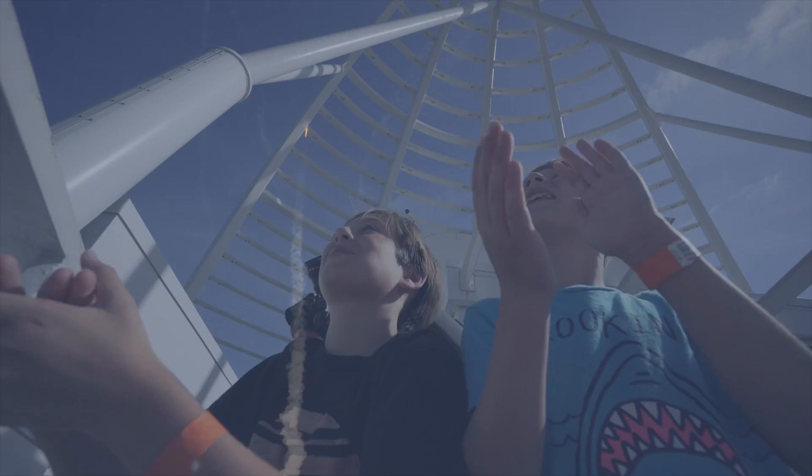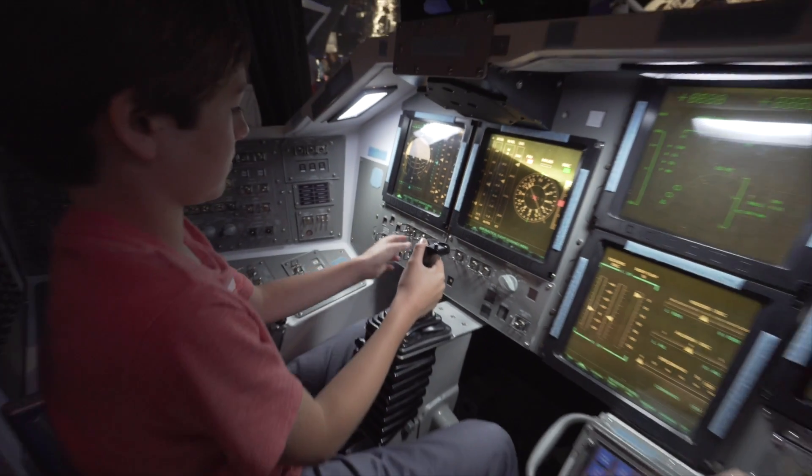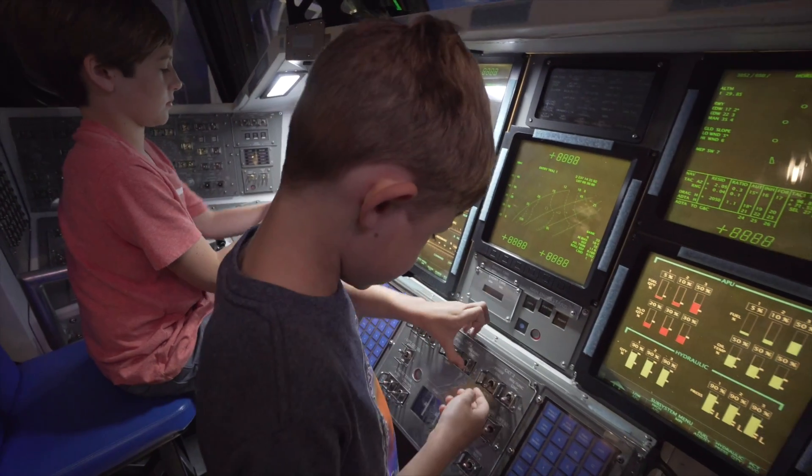It's called the Falcon 9 Dragon. One day, I might fly out of Cape Canaveral on a very different vacation — to space.